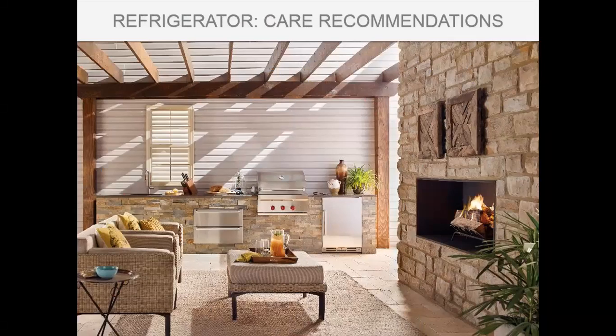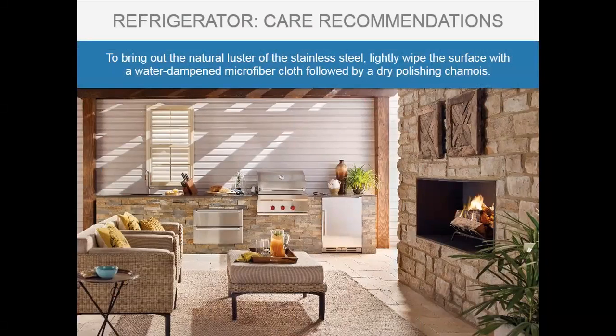For refrigeration care, to bring out the natural luster of stainless steel, lightly wipe the surface with a water-dampened microfiber cloth followed by a dry polishing chamois. Keeping microfiber cloths readily available, whether indoors or outdoors, will help maintain that look and shine.